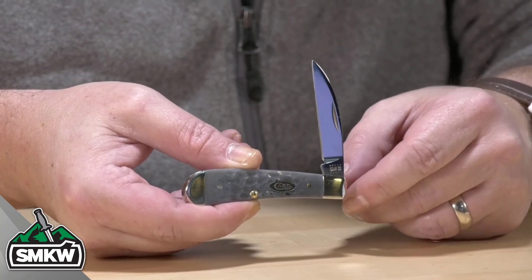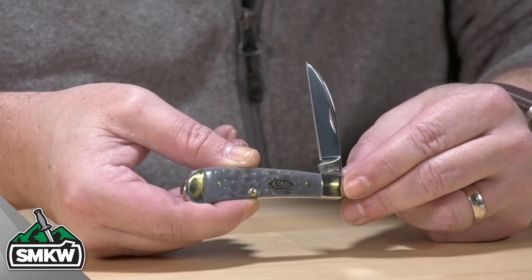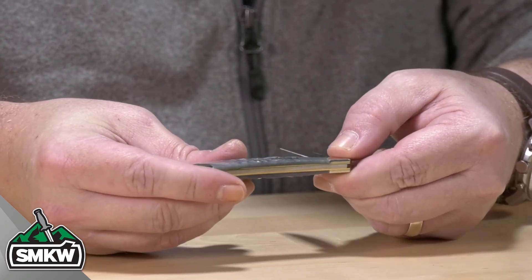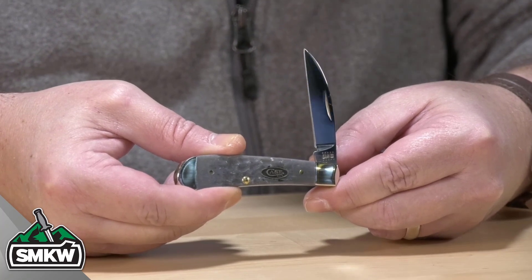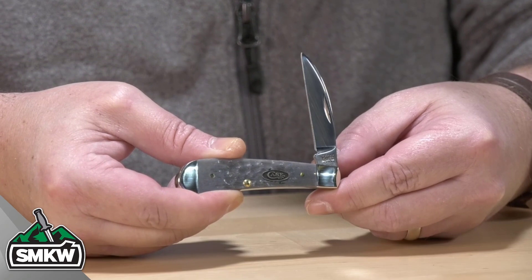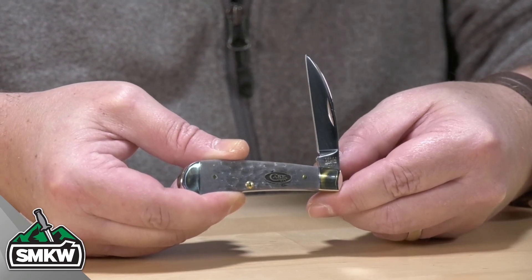The handles are genuine bone and they are gray jigged — dyed gray with a nice jigging pattern in them. You've got brass pins, brass liners, and high polish nickel silver bolsters. And to top this thing off, that is a pewter Case XX shield right there in the middle. This swayback pattern is 3.188 inches closed, which makes an excellent ride in your pocket.